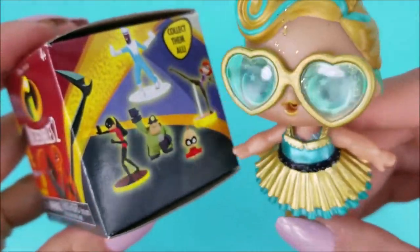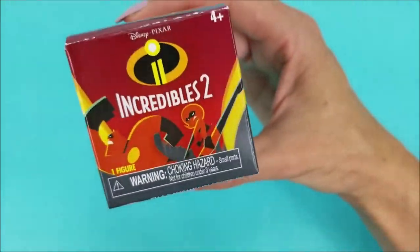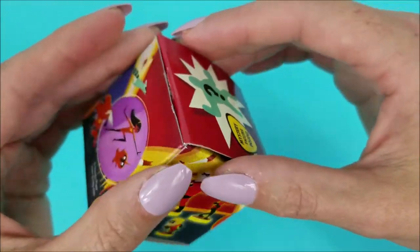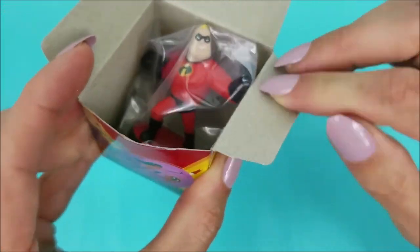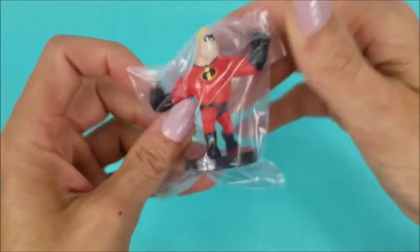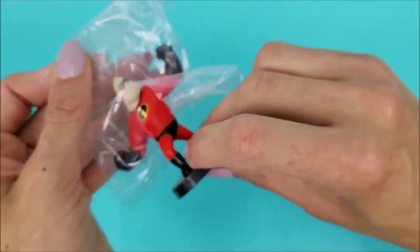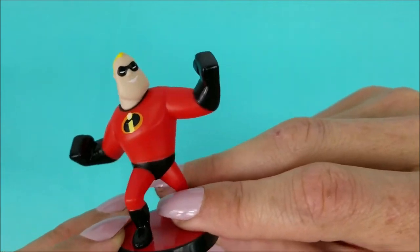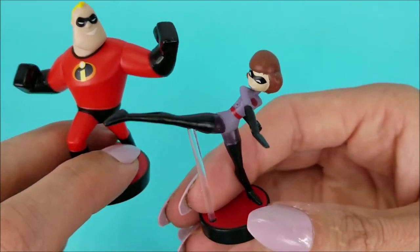Alright, next box up! Let's go ahead and open her up! Are there any guesses on who is inside this next mystery box? You can go ahead and guess down in the comments below! And a one, and a two, and a three! Oh, and it's Mr. Incredible! He's got a little plastic wrap around him — we just break that open and take him out! Oh, look at those big muscles! That's like a big punch of justice! So now we have the couple — Elastigirl and Mr. Incredible!